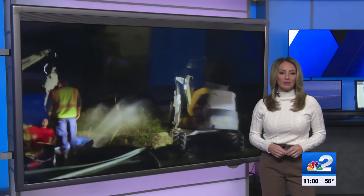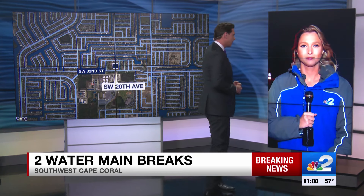Thanks for watching NBC2. I'm Kylie Gaylor. And I'm Peter Bush. One of the breaks is along Knot Road near Pine Island Road. That is where NBC2's Madison Adams is live tonight, working to find out when your water will be back on. Madison?